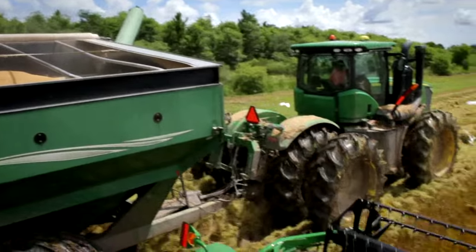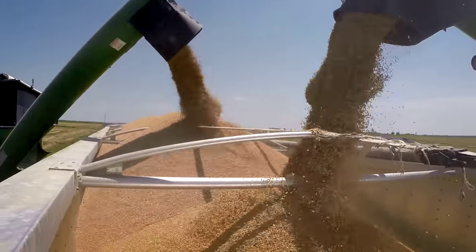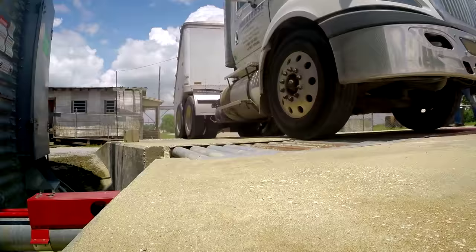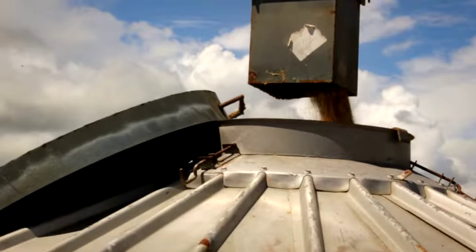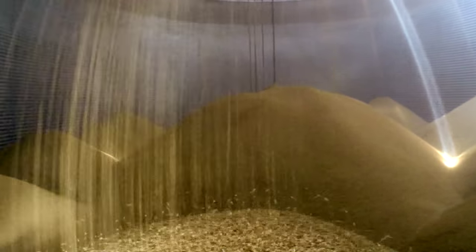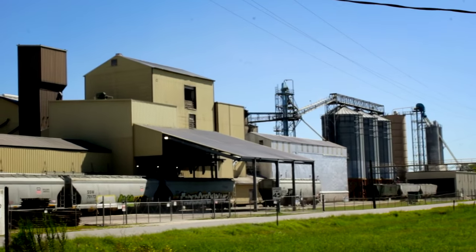Rice is typically harvested late in the summer during the month of August. Combines cut the crop and then it's loaded on the trucks and transported to our rice dryers for drying. After the drying process is complete, the rice is again loaded on the trucks and transported to our local mills for processing.